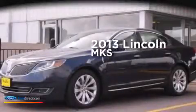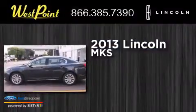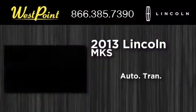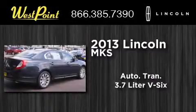This is a brand new 2013 Lincoln MKS. This four-door sedan has an automatic transmission and a 3.7-liter V6.